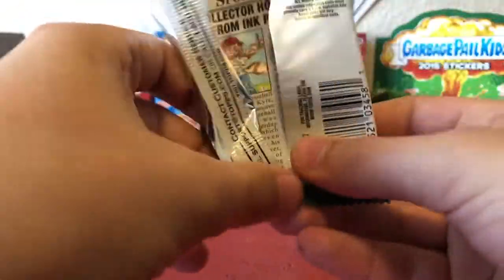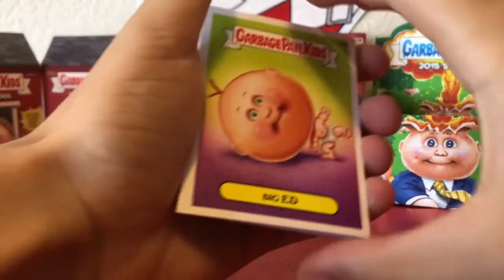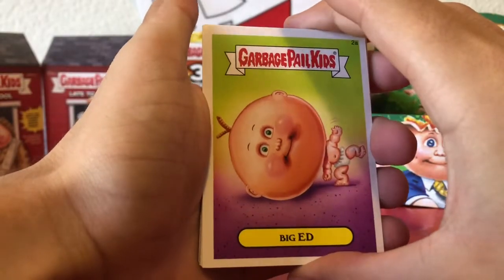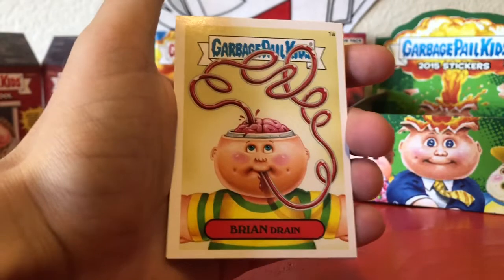This is gonna be our first pack. I've never opened anything from the 2015 series — everything I've opened has been newer because I started towards the American Pie series. Oh sweet, looks like we already got a baseball card straight off the bat! Let's get into this — we have Big Ed, Brain Drain.